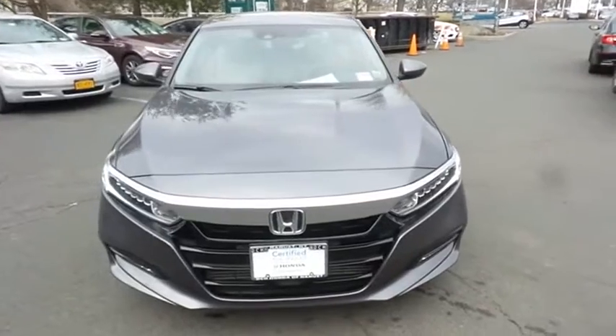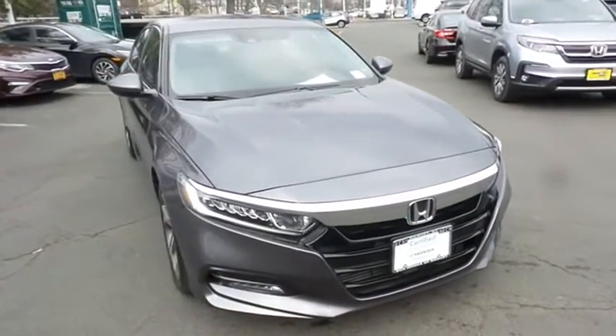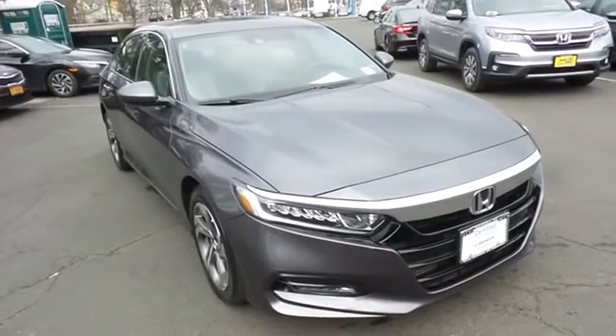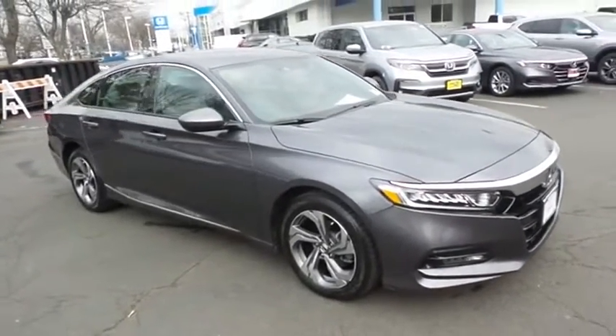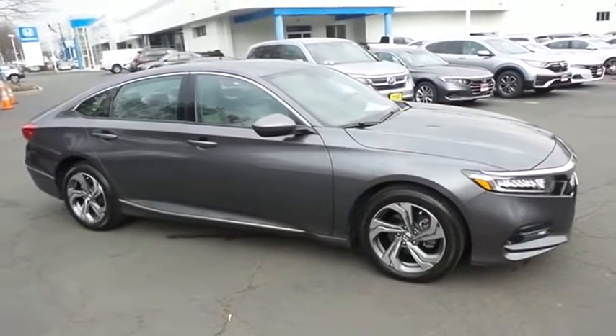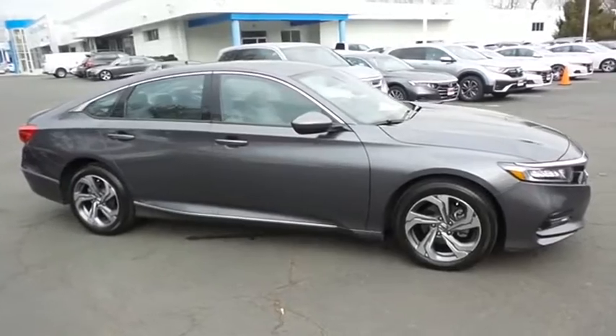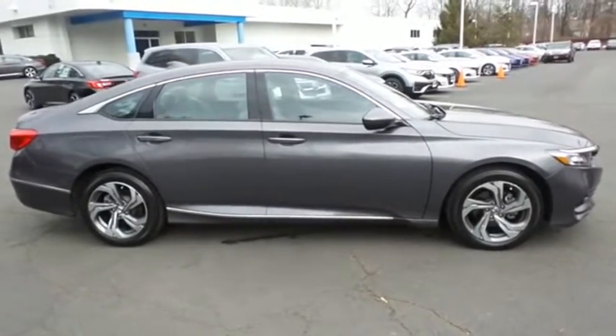It's equipped with a power moonroof, 17-inch alloy wheels, and fog lights. Safety features include Honda Sensing, collision prevention, blind spot monitor, lane departure warning, ABS brakes, four-wheel disc brakes, brake assist, traction control, and front side and overhead airbags.